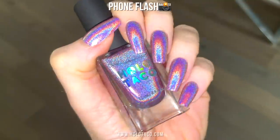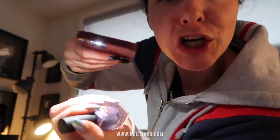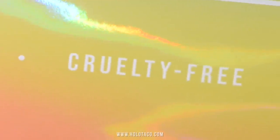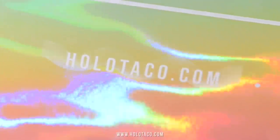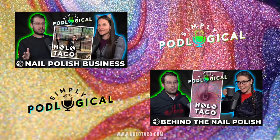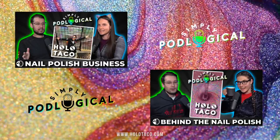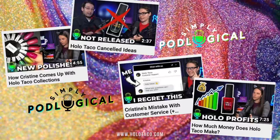I feel like that's something I've been doing for years — just whipping out my phone, shining the light on my nails so people can see. As always, this collection is vegan, cruelty-free, and made and shipped out of the USA. If you're interested in the business behind Holo Taco, we've done two episodes about it on our podcast Simply Podlogical — find it on YouTube, Spotify, and Apple Podcasts, plus shorter clips on our Simply Podlogical highlights channel.